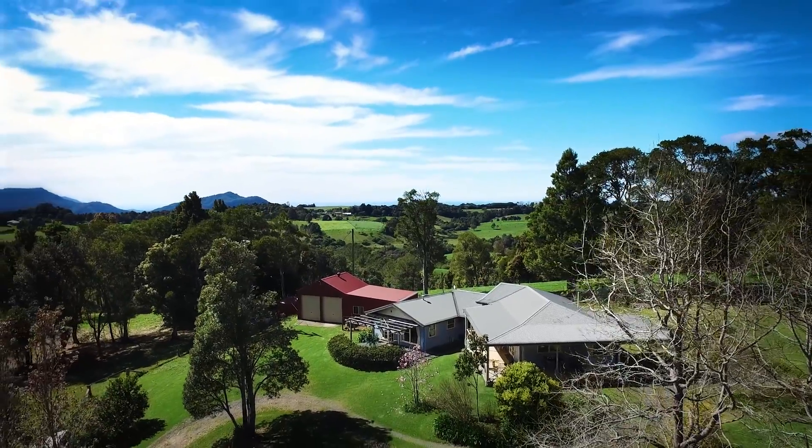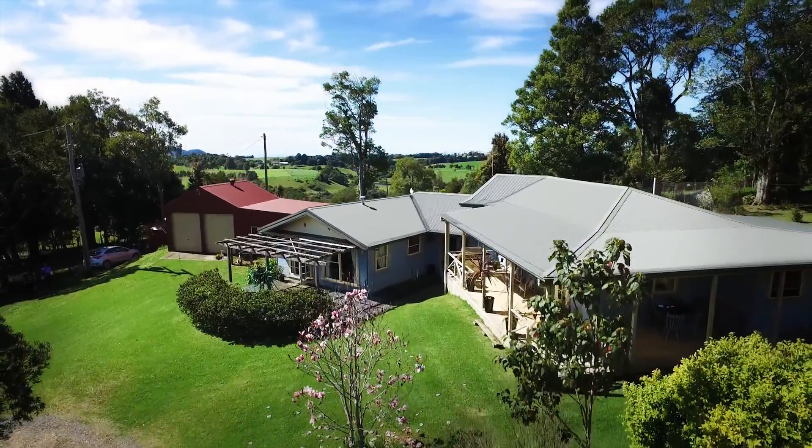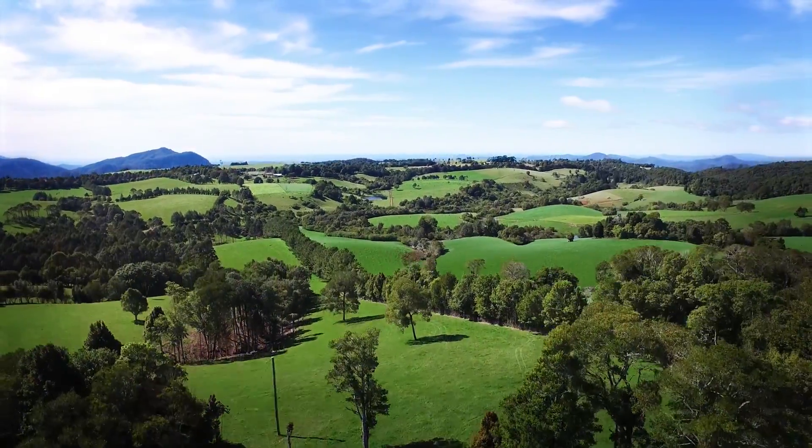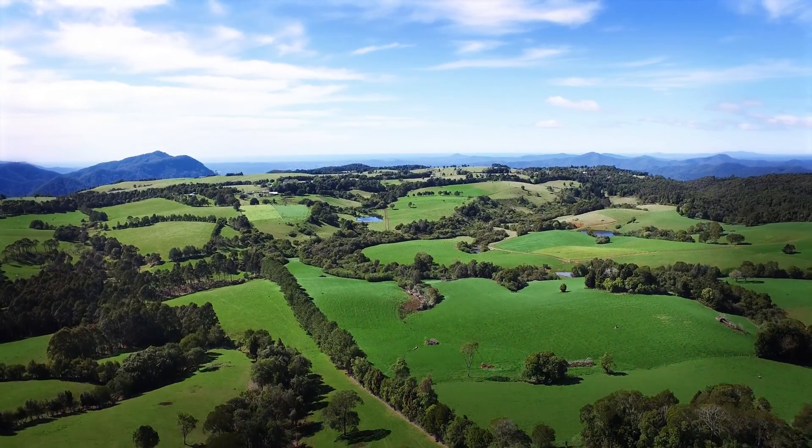The property is currently operated as a successful council-approved bed and breakfast, and offers a great opportunity for extra income. I'm Scott from Open Home Online, and I can't wait to show you this magnificent property.